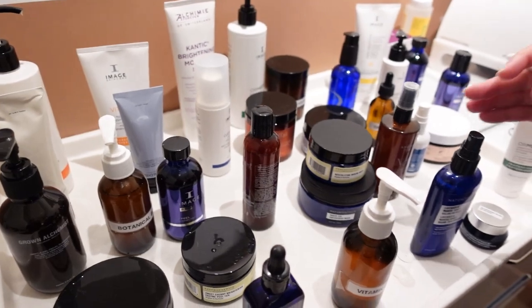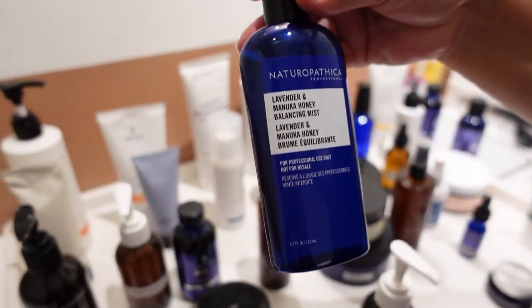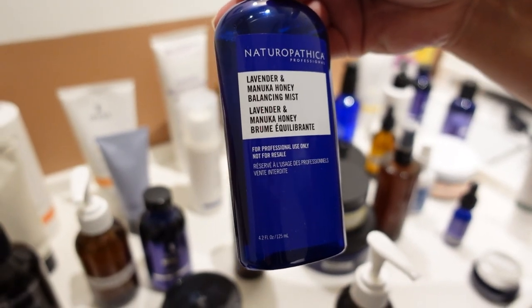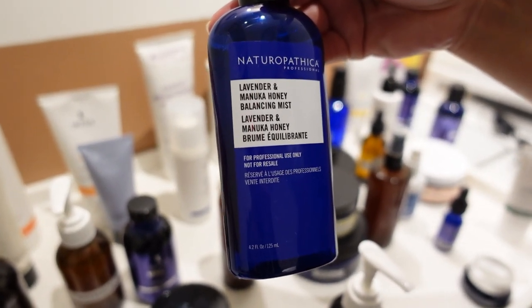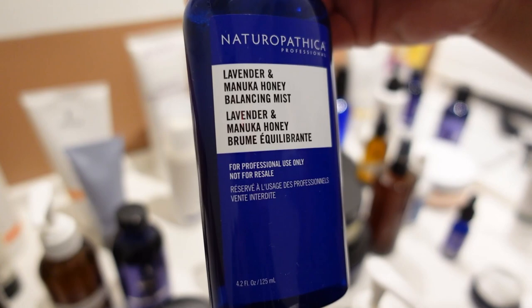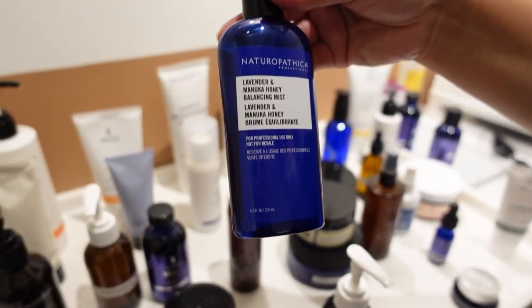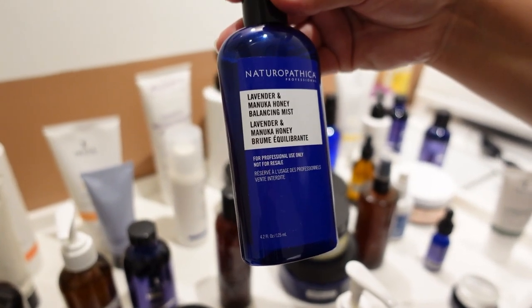I also used on you the Lavender Honey from Naturopathica - it's a balancing mist. This is good for you because honey is a humectant so it's like an antiseptic. It's Manuka honey - it's a fancy one. So it's going to keep you hydrated but it also is going to help with bacteria.